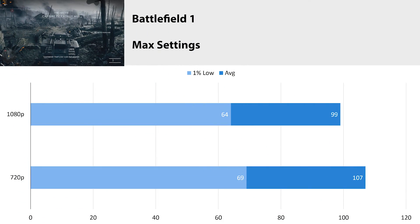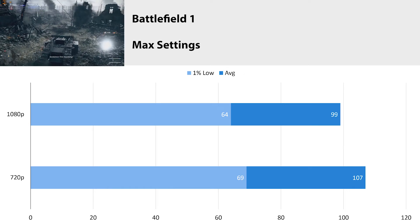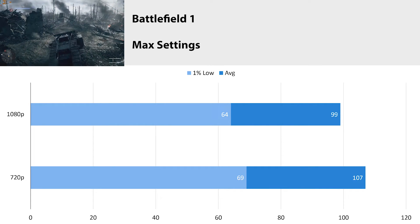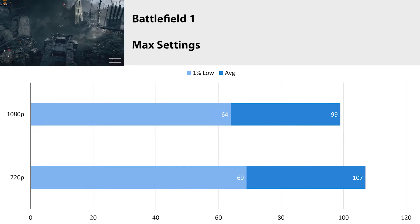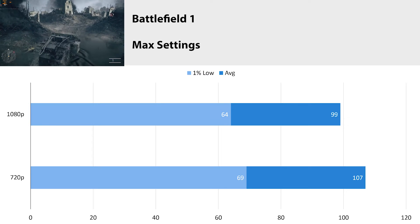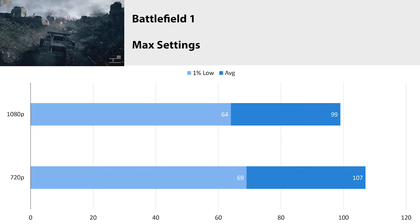Battlefield 1 is the newest Battlefield game I have — Battlefield 5 didn't interest me with those trailers, but Battlefield 1 still looks really good and is quite intensive on hardware. At 1080p we averaged 99 fps with a 1% low of 64, and at 720p we got an average fps of 107 with a 1% low of 69. 720p looks CPU bottlenecked and 1080p still looks GPU bottlenecked. The increase going from 1080p to 720p wasn't as extreme as I had hoped, so it looks like we are hitting the CPU limit at 720p.